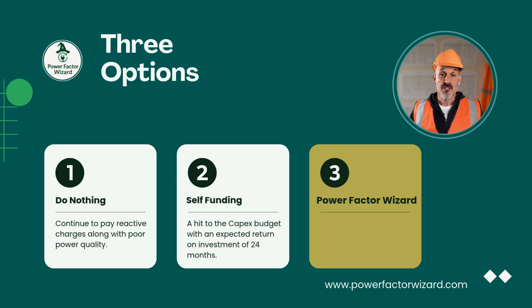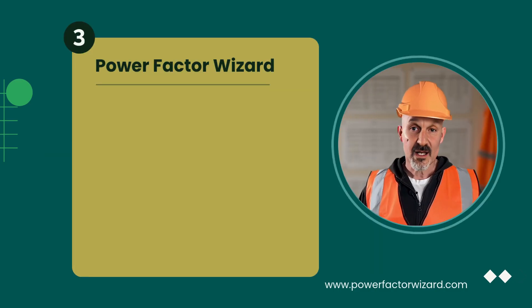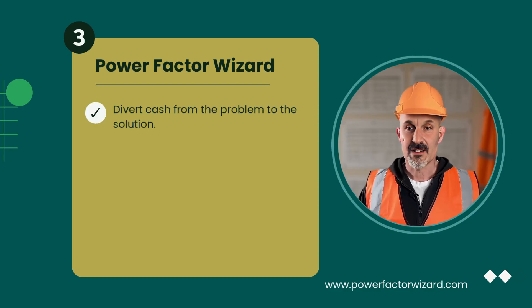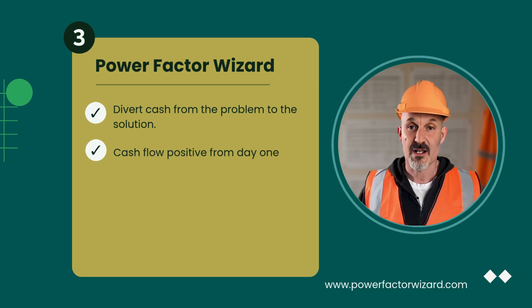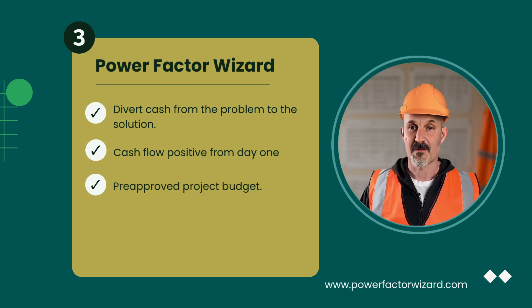My third option is new — a funding model called Power Factor Wizard. This allows us to take the money we currently hand to the energy company and effectively divert it into the solution instead. It's cash flow positive from day one. It lets us generate a survey with the budget already secured, and once the project cost is repaid, 100% of the savings return to us permanently.